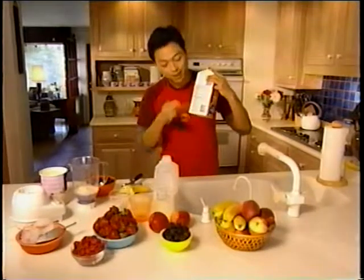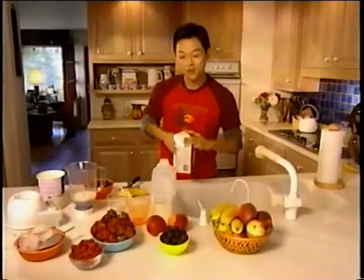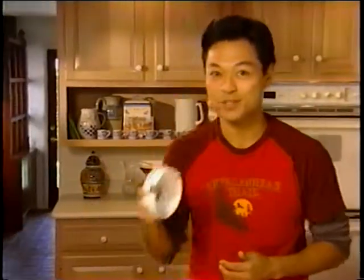You can tell by looking at the nutrition facts label. For strong bones and teeth, make sure you get your calcium every day.